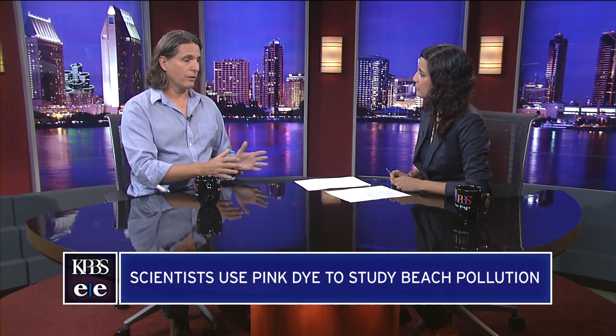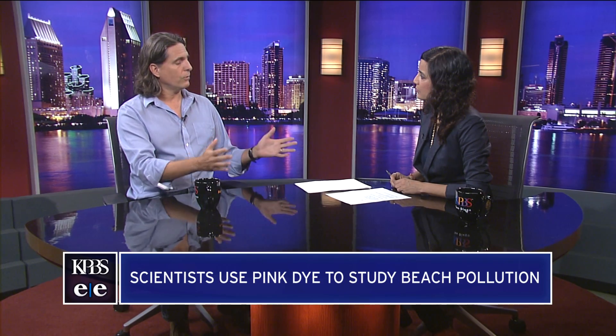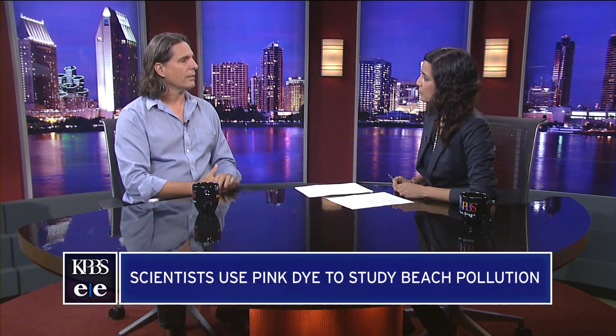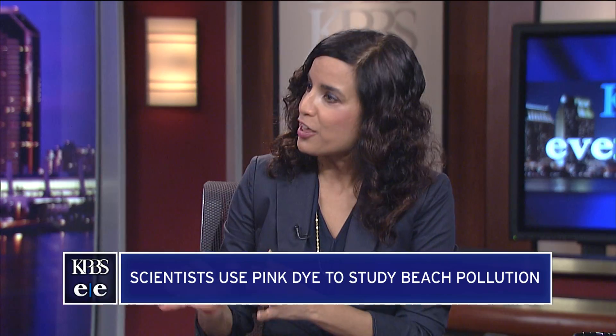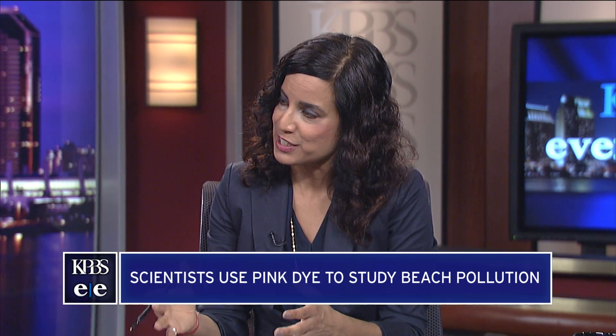So if you live in Chula Vista, for example, and you want to go to Silver Strand or Borderfield State Park, you can look up what the water quality conditions are going to be. And for what other purposes do you envision this experiment or this type of pink dye being used?